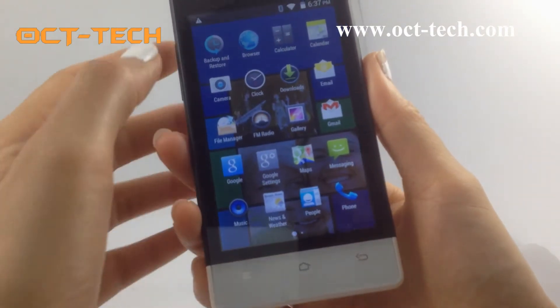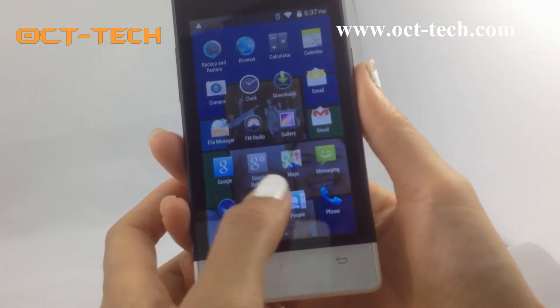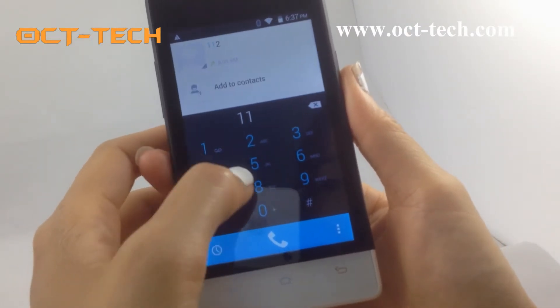The screen is sensitive. It has pre-installed apps — let me try some of the apps.